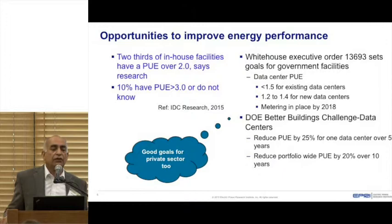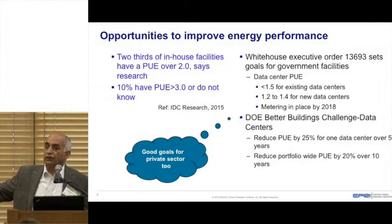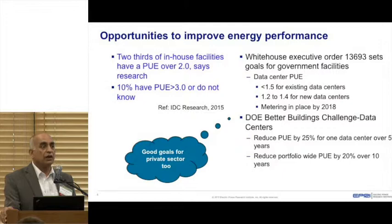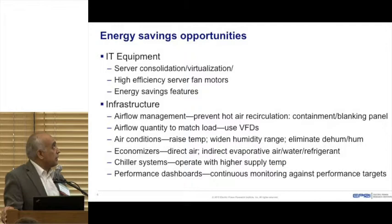The government has also come up with the Better Buildings Challenge for data centers. You sign up and commit to improve the PUE of your data center by at least 25% — specifically the support power portion, PUE minus one — over the next five years for a single facility. For multiple data centers, you get 10 years and a reduced target of 20%. A PUE of 1.5 for existing data centers is not a bad target for private industry to pick up too.